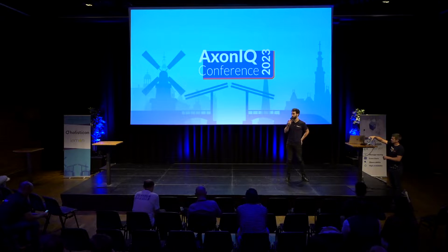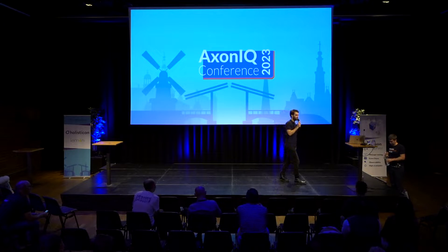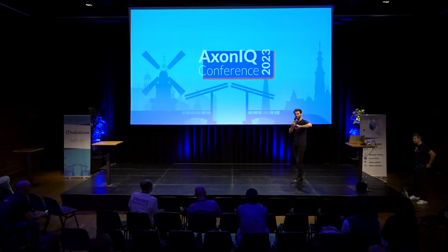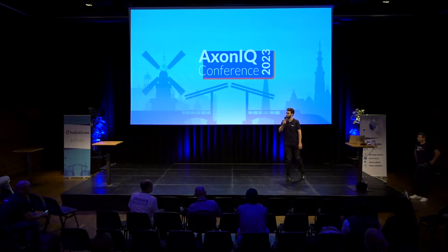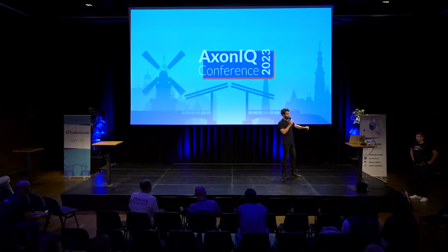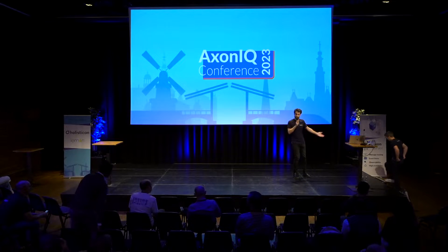Good morning everybody. I hope you all enjoyed the keynote just now, even though there was a little bit of delay at the start — but eventually it seemed to go extremely fast, just as you'd expect from Josh of course. But enough about that — we're here for Tom Kablon right now, and he's going to share a little bit about how at iManage they set it all up at scale. Give it up for Tom.